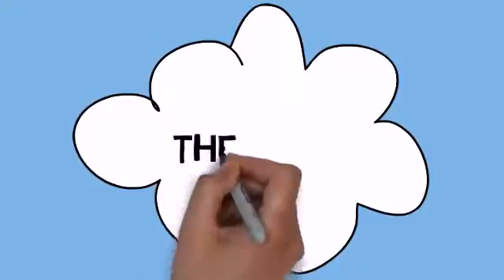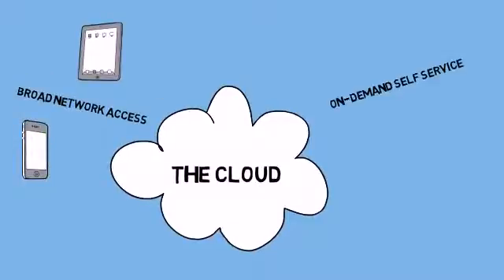With the cloud, these upfront costs are not your problem. Someone else is hosting and configuring the tools for you. And with Cloud BI, you won't be restricted to your own network — your data will be available securely over the web on a range of devices.